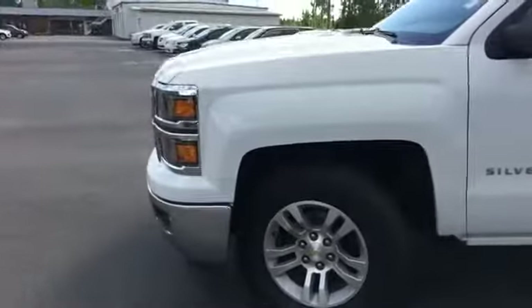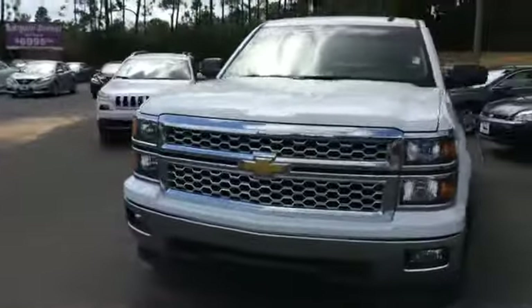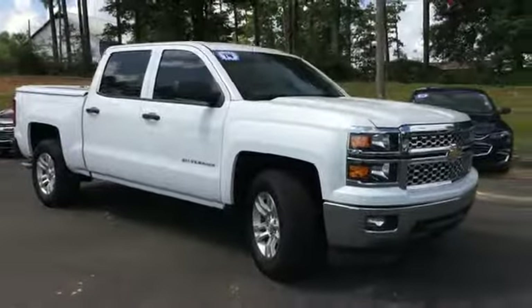Just a quick look at the 2014 Silverado we have here. You can view this or all of our inventory at 1800STARBY.com, or you can call us at 1-800-782-7289.